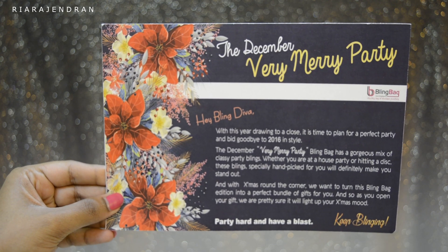So the theme for this month is Very Merry Party, which means all the jewelry pieces will be party appropriate and blingy and shiny.